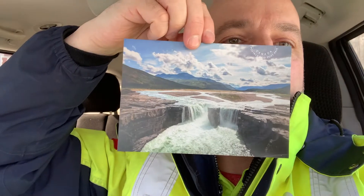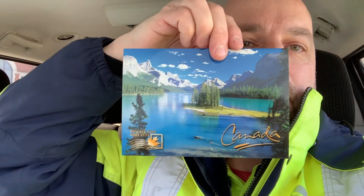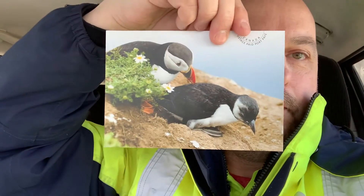And then this one — a nice water scene with mountains in the background. Then this one of Newfoundland with a bunch of different animals. And this one of a nice lake, probably out in Alberta by the looks of things — Jasper, yep. This mountain in the Rockies. And puffins.